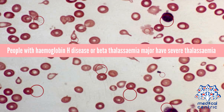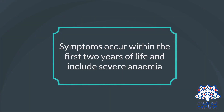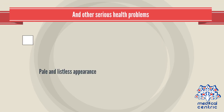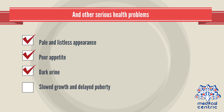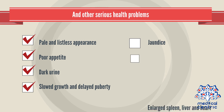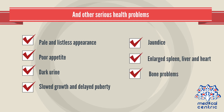People with hemoglobin H disease or beta thalassemia major have severe thalassemia. Symptoms occur within the first two years of life and include severe anemia and other serious health problems: pale and listless appearance, poor appetite, dark urine, slowed growth and delayed puberty, jaundice, enlarged spleen, liver, and heart, and bone problems.